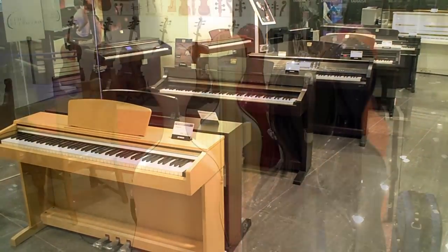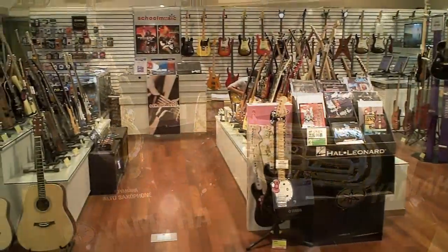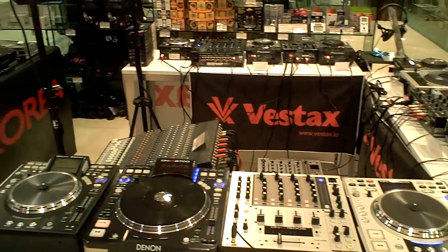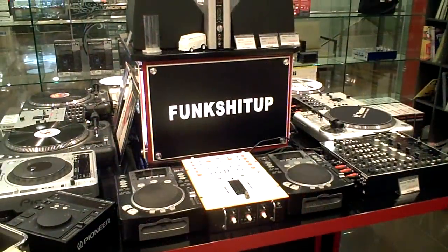One of the most interesting areas to shop at Yongsan's iPark Mall is the music and instrument store area. You'll find a lot of musical instruments, including some difficult to find elsewhere in Seoul. There's also a large selection of DJ equipment and computers and software for audio editing.